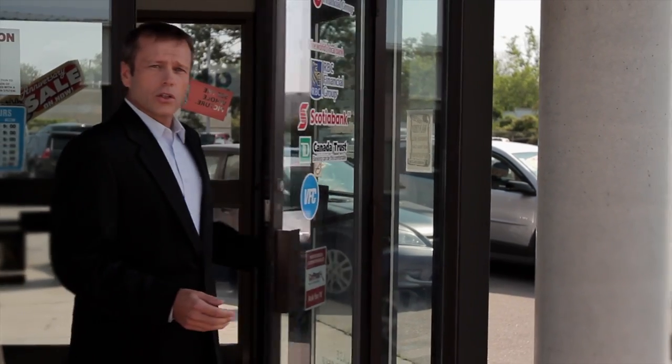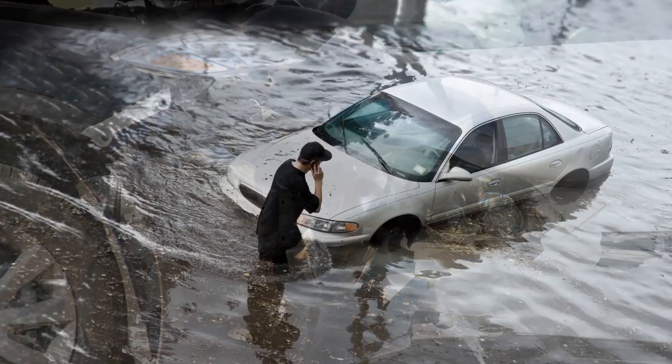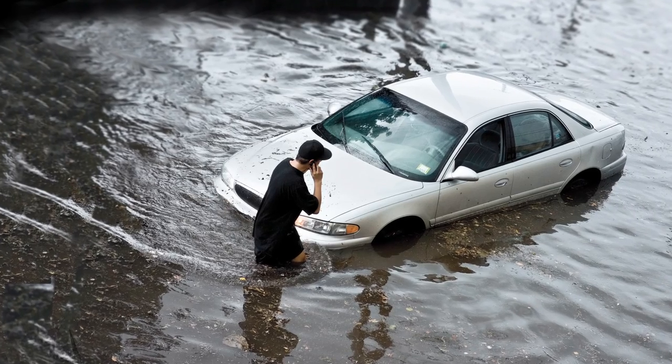Thank you for selecting this CarProof dealer in your search for a pre-owned vehicle. You can buy with confidence, as this is a dealer who believes in full disclosure. Buying a used vehicle can be a very stressful experience. There's always that fear that the vehicle is not as it is being represented. Maybe it's been in an accident, or is a flood vehicle that was improperly imported from the US. Maybe the odometer has been rolled back, or maybe there's an outstanding lien on the car.